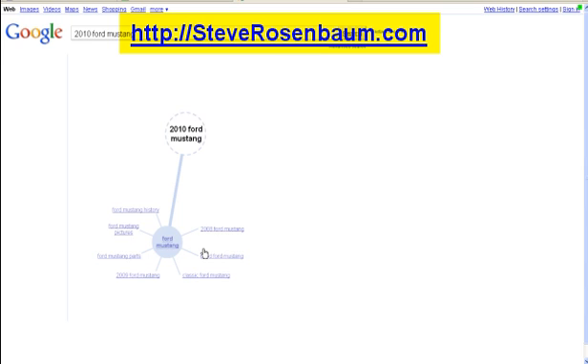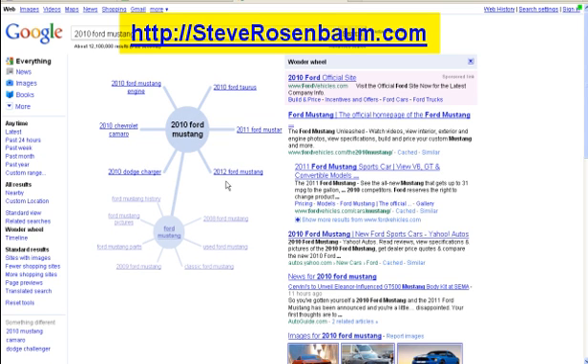Look how great this is — go to 2010 Ford Mustang and it gives us another Wonder Wheel. Okay, that's enough teasing you about this. I want you to sign up at SteveRosenbaum.com for my newsletter because I'm going to be showing you exactly how to use this Wonder Wheel to get more traffic to your website or your blog.